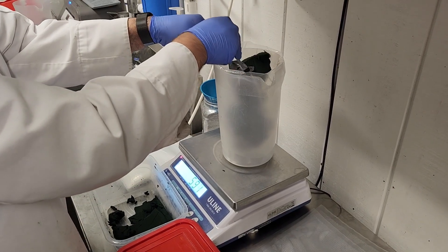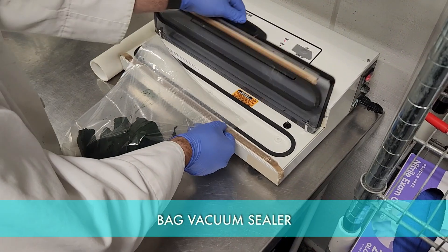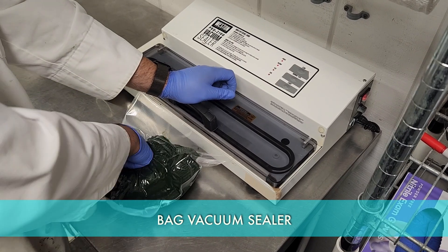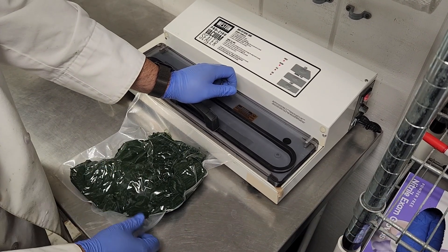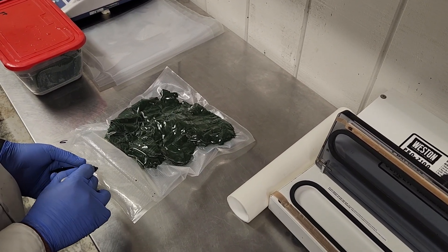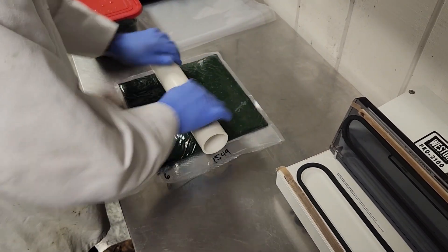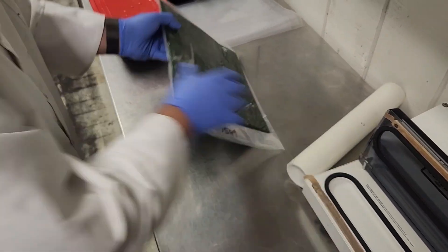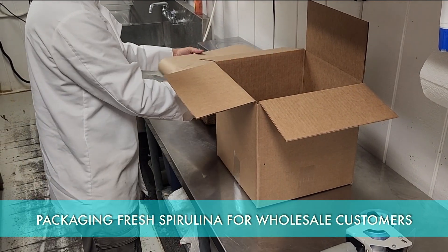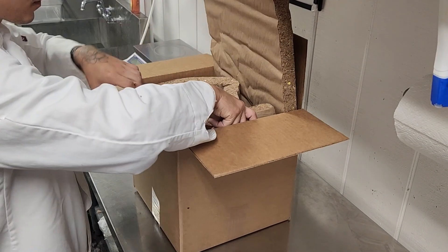We weigh the spirulina out inside a vacuum seal bag — this will get shipped out to wholesale clients. It goes to our vacuum sealer where we remove all the oxygen and air inside the bag, which helps preserve freshness and increase shelf life. We stamp on our lot code for traceability so we know which day it was harvested and which pond it came from. We roll out the bag to make it even, and this is our finished product. Since spirulina is a fresh product that needs to stay cold, we use insulated liners to make a fully insulated box with three ice packs on the bottom, a cardboard pad to protect the spirulina, and more ice packs on top.